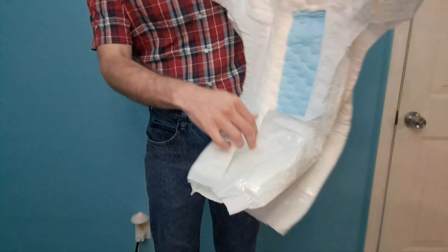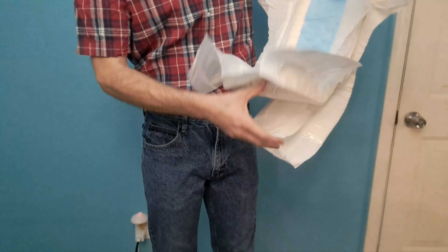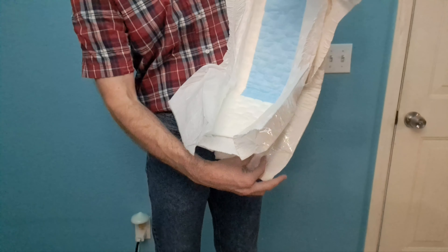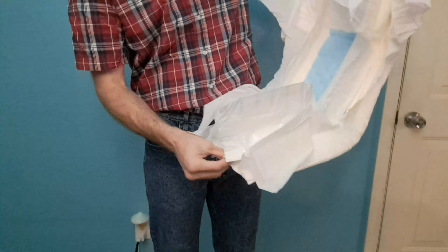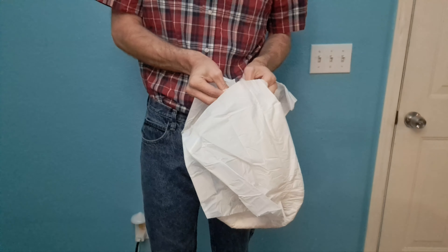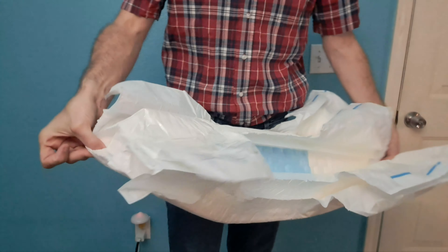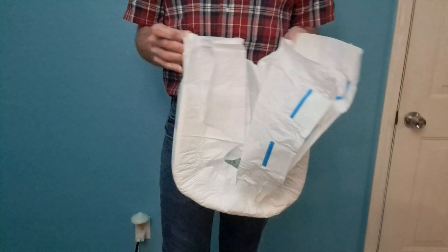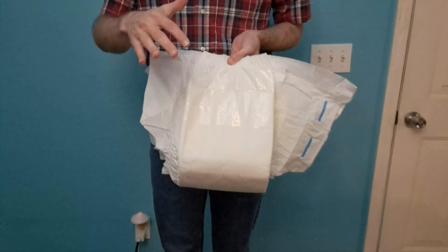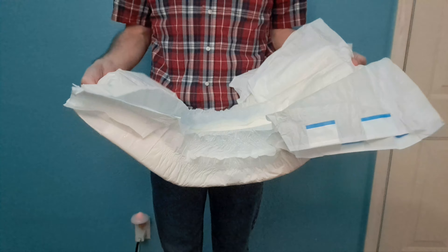Now let's take a look at the length — that's what's going to determine how far up it rides. Both of these are very high quality diapers. They're both very stretchy, very high capacity. They both have elastic waists and acquisition zones. When we look at the length of these diapers, they're exactly the same. So how close the tapes will be together and how far up they'll ride will be basically exactly the same. They are the same size diapers.